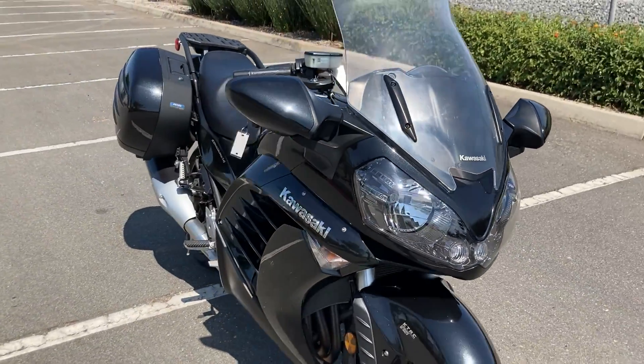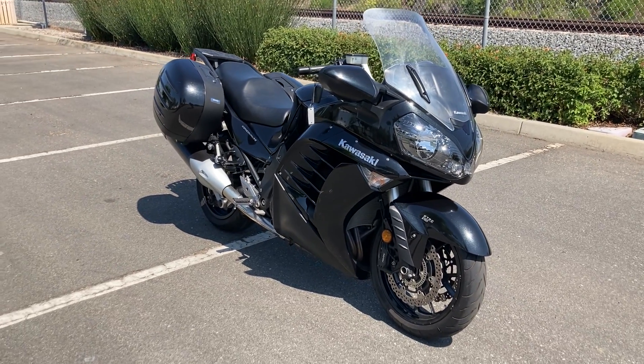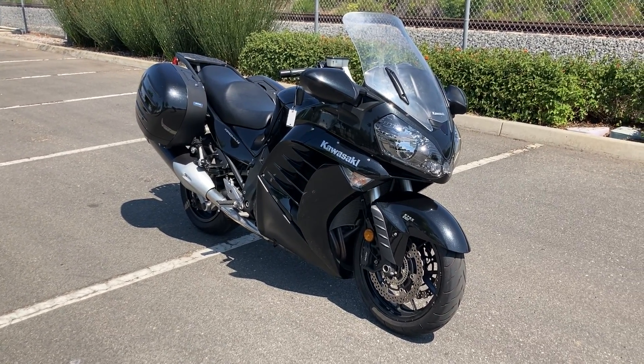We're at Biggs Harley-Davidson in San Marcos, California, and we are open for test rides six days a week.